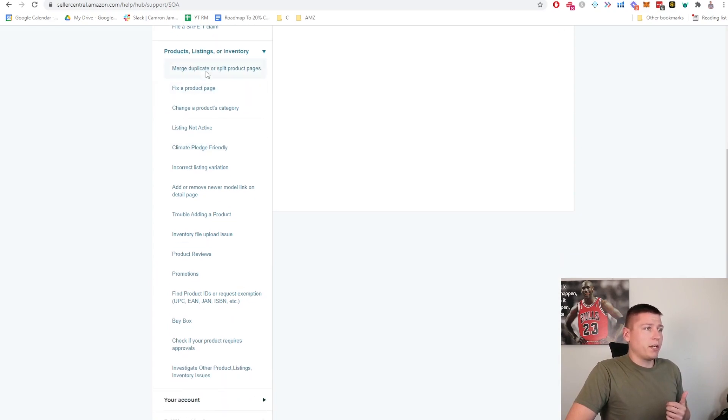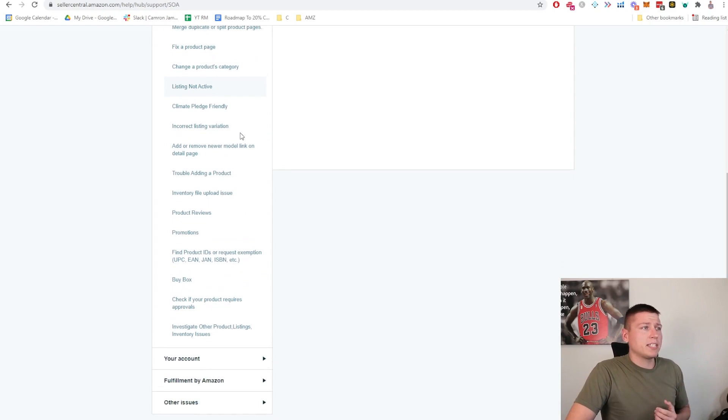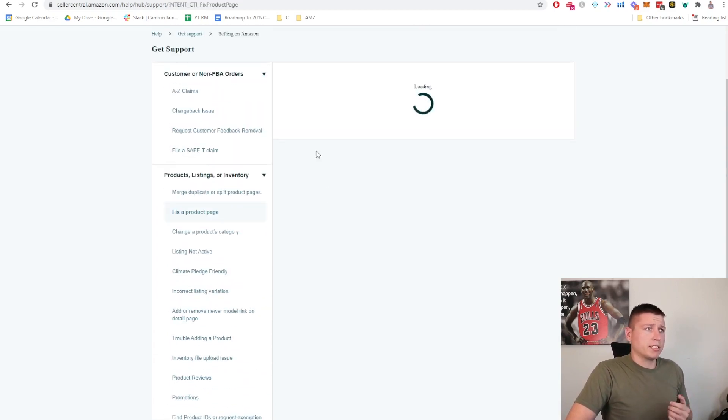Product listings and inventory is going to be a lot more relevant to most of you. Looking down here — merge duplicate or split product listings, fix a product page — most of this stuff goes to the catalog team, which are the people who list your product, put child variations together, and take care of the catalog on Amazon. 'Listing not active' is a common one. If you're trying to edit your product page on the back end but nothing's changing, this is where you go — it reaches the catalog team.